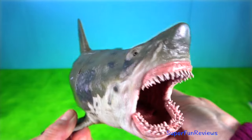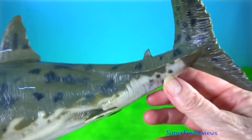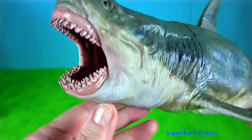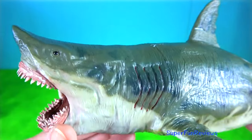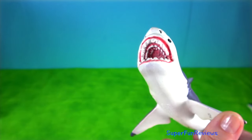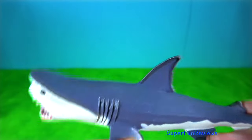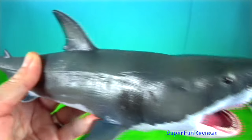Megalodon — it probably had a major impact on the structure of marine communities. The fossil record indicates that it had a cosmopolitan distribution. It targeted large prey such as whales, seals and sea turtles. Juveniles inhabited warm coastal waters and fed on fish and small whales. Unlike the great white which attacks prey from the soft underside, Megalodon probably used its strong jaws to break through the chest cavity and puncture the heart and lungs of its prey.